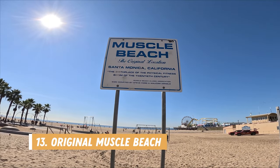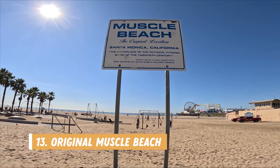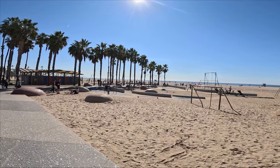Number thirteen is to check out the original Muscle Beach. This outdoor gym area dates back to the early 1930s, attracting athletes and gymnasts from afar, and helped Santa Monica become known as the place to be for stunt people, actors, and bodybuilders.